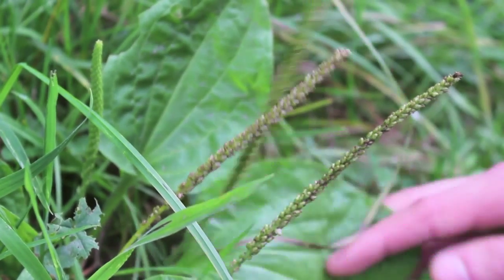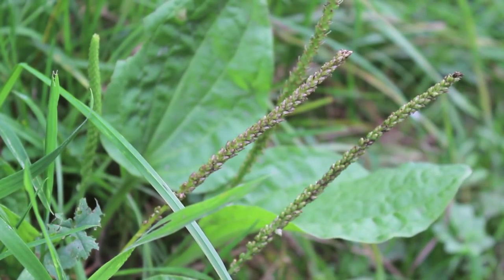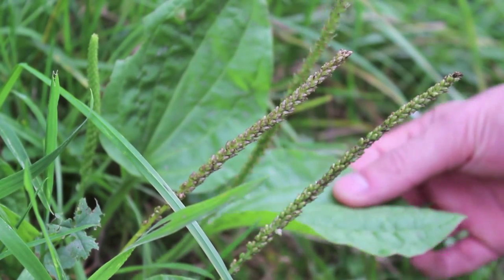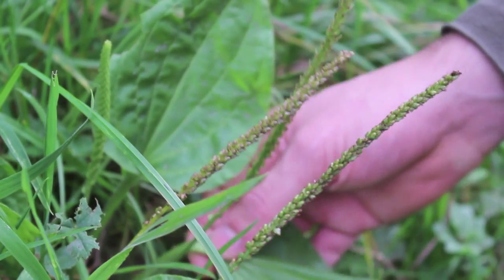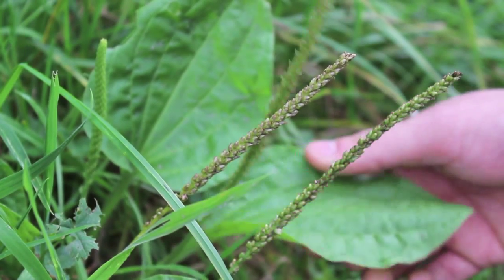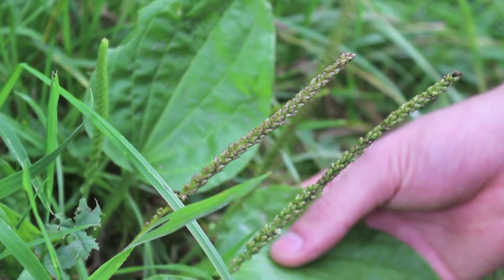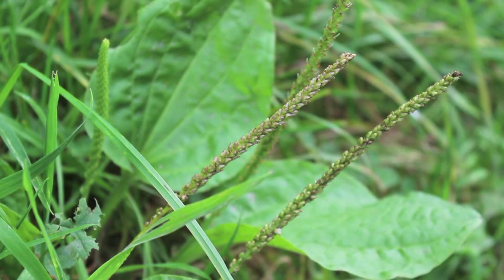So guys, here I have another medicinal plant and this one is broad leaf plantain. There are a few different types of plantain — you do get one with a narrow leaf — but this is the most common one. It's incredibly common; you literally find it anywhere. We took it over to America with us and the Native Americans nicknamed it 'white man's footstep,' which tells you it's very common and that it likes growing on ground that has been trodden on.